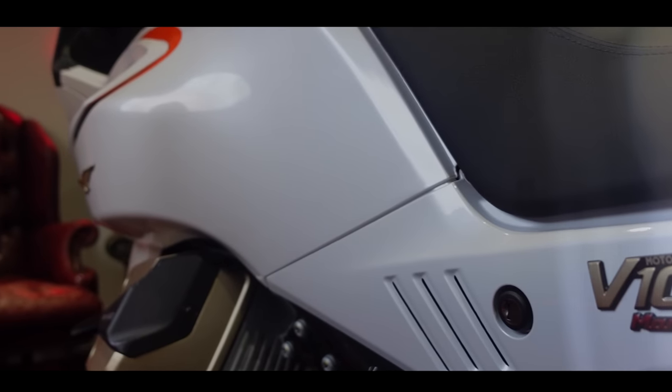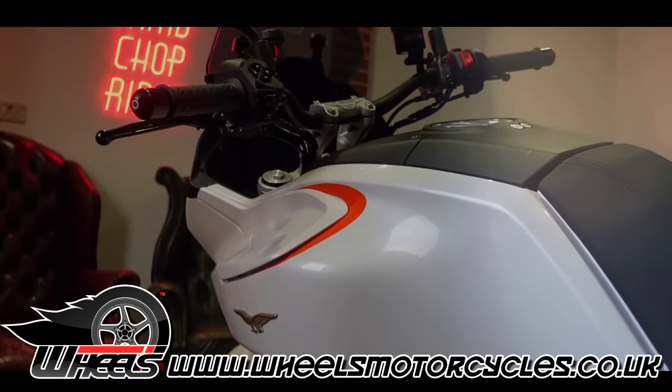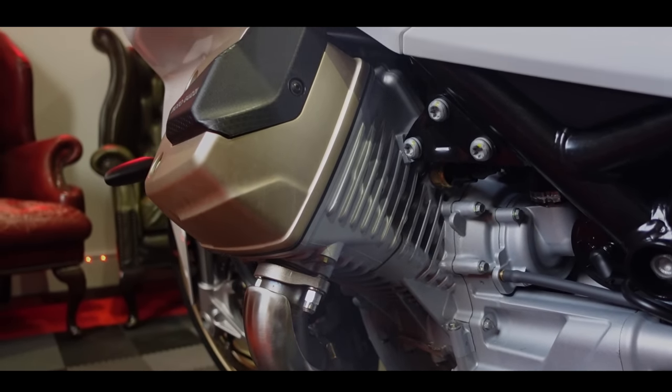Welcome back to the channel guys, and welcome back to the beautiful Moto Guzzi Mandello — or the 'Nelson' as I like to call it. I've had this bike for a week now from Wheels Motorcycles, so first of all a massive thank you to Wheels Motorcycles for lending me this machine. This is their demonstrator — give them a call if you want to ride it — but I've been enjoying this machine for the last week.